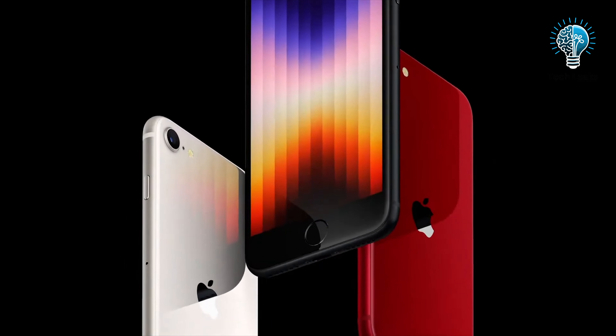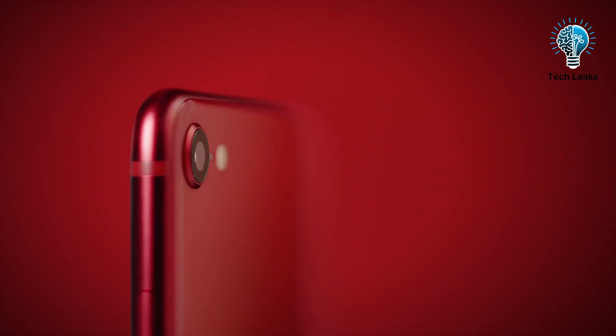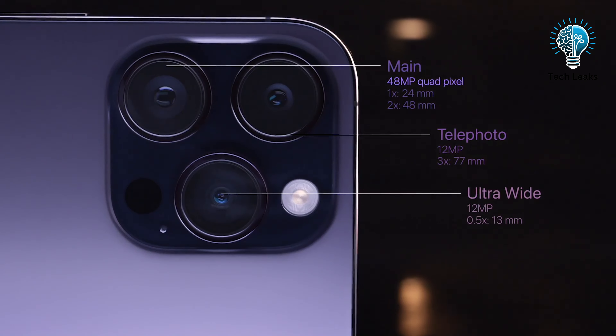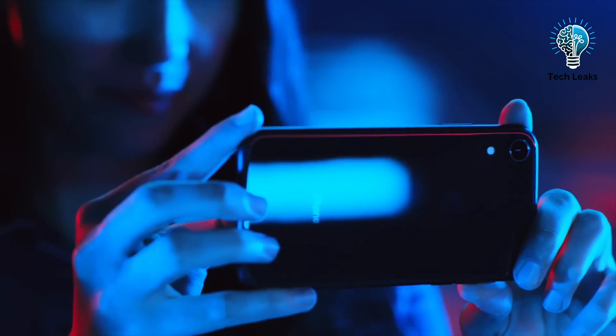We can expect at least 64 GB of storage, with options up to 256 GB. Previous iPhone SE models have always featured a single-lens camera setup, which will likely continue with the iPhone SE 4. However, the camera resolution might be boosted to 48 MP from the current 12 MP. Details about the selfie camera's resolution remain unknown.